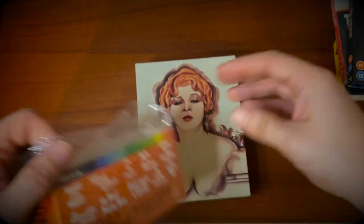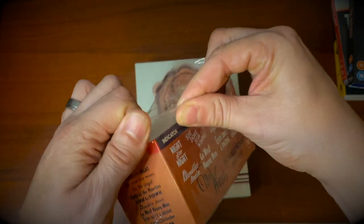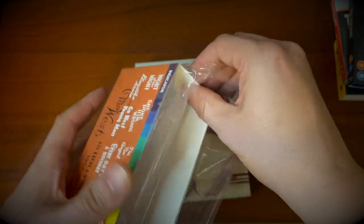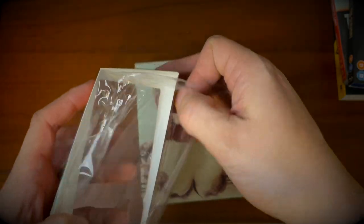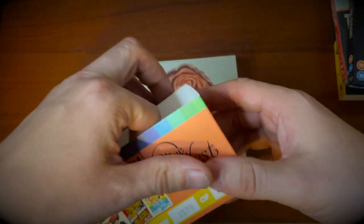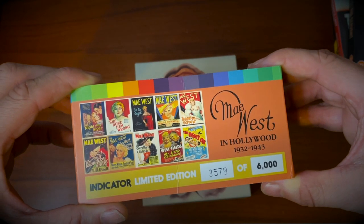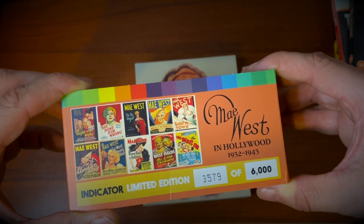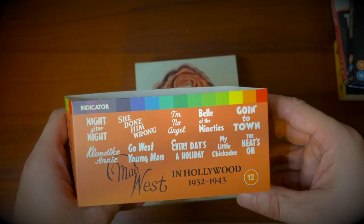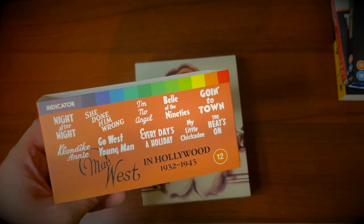There's outstanding artwork across the front — if a little bit risqué perhaps. I've had a bit of a nightmare getting that off. Let's have a quick peek at what we've got inside. So this is the Indicator set — this is number 3,579 of 6,000 copies, if you're interested in that kind of thing — and these are the 10 films that it contains.